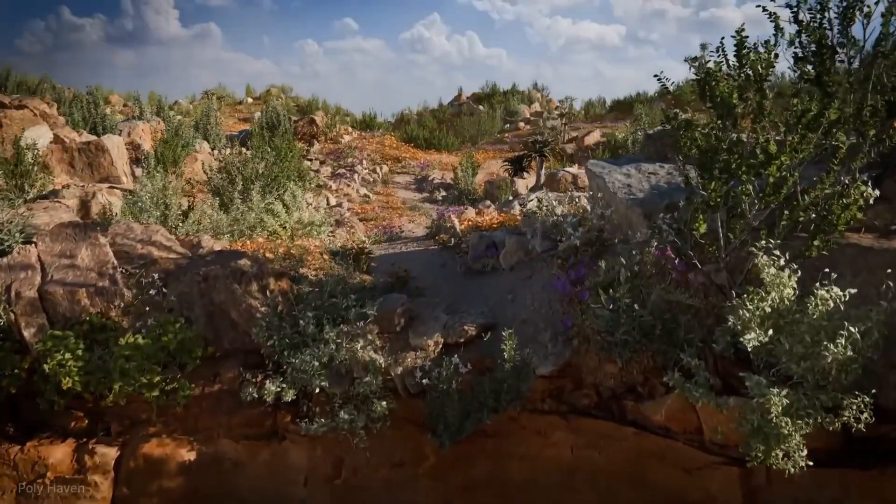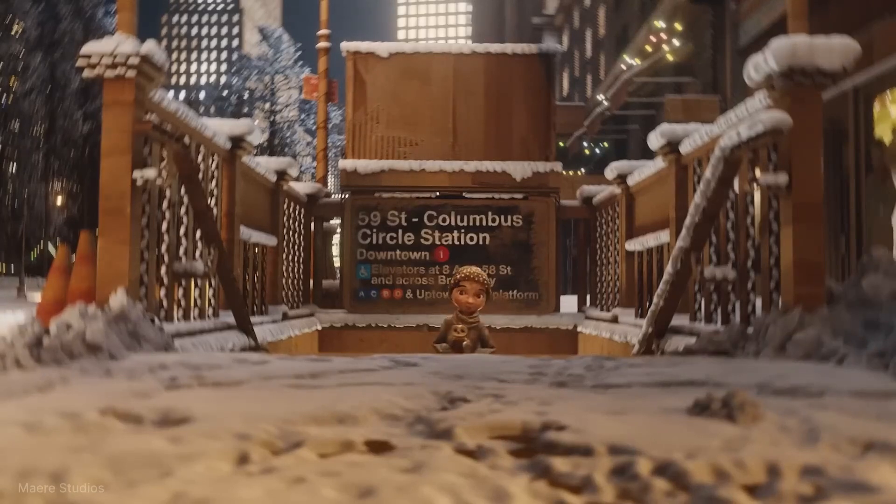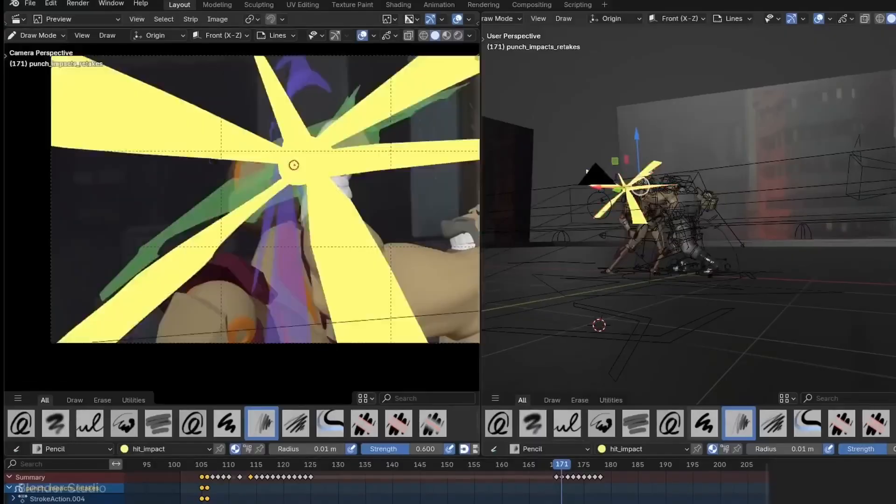Blender's new features have been quietly fixing all those little annoyances that slow you down. The stability improvements in 4.4 might not make headlines, but they'll absolutely make your daily work smoother. What we are seeing in Blender 4.4 is a software that's growing up — not just in terms of features, but in its ability to play nice with professional pipelines. It's a statement that Blender isn't just for individual artists anymore — it's ready for studio productions at the highest level.